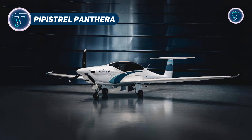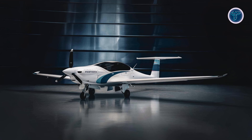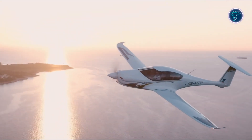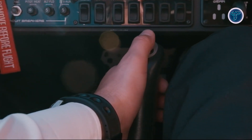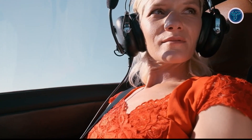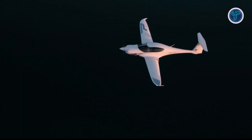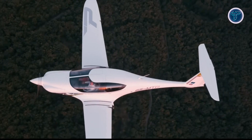Pipistrel Panthera. The Pipistrel Panthera is a sleek, four-seat, lightweight aircraft engineered for high performance and exceptional efficiency. Powered by a 260-horsepower Lycoming IO-540 engine, it achieves a top speed of 232 miles per hour and cruises comfortably at 198 miles per hour. With a climb rate of up to 1,300 feet per minute, the Panthera ensures quick takeoffs and smooth ascents. It boasts an impressive range of over 1,000 nautical miles, supported by a 55.4-gallon fuel capacity. Constructed with a composite airframe, the Panthera is designed for strength and aerodynamics while maintaining a lightweight profile.